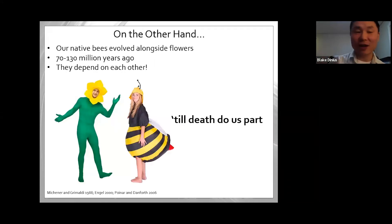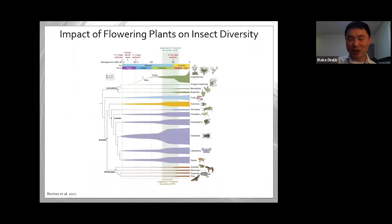Our native bees, unlike honeybees, evolved alongside flowers — this happened about 70 to 130 million years ago, when bees and flowers co-evolved and now depend on each other. This chart shows the angiosperm terrestrial revolution: the species diversity of flowering plants exploded right around the same time you see an explosion in diversity among other insects, including Hymenoptera. We think flowering plants and insects are tied so closely together.